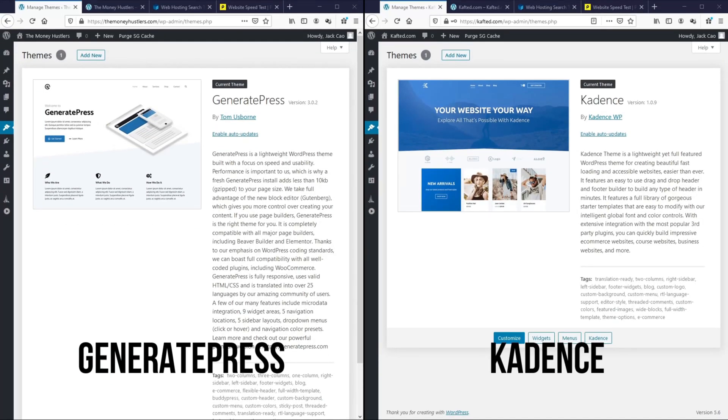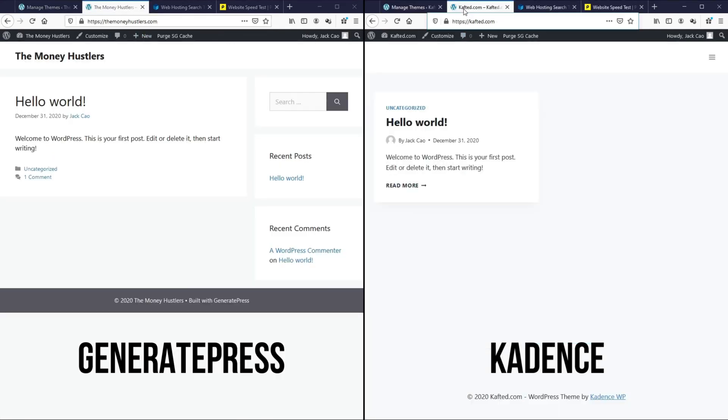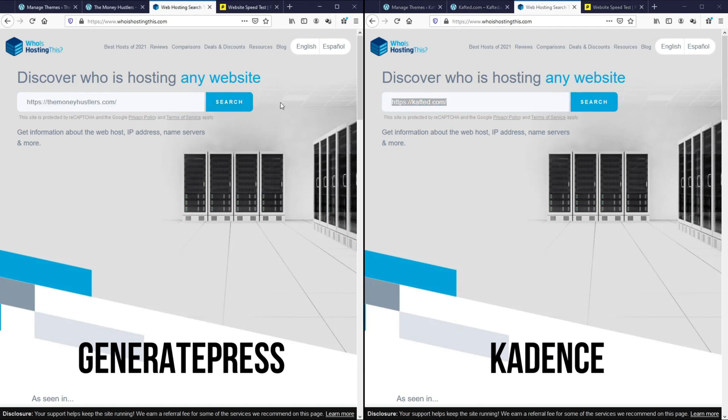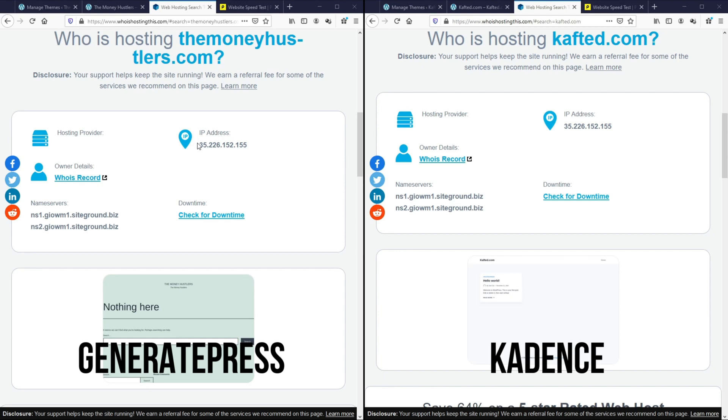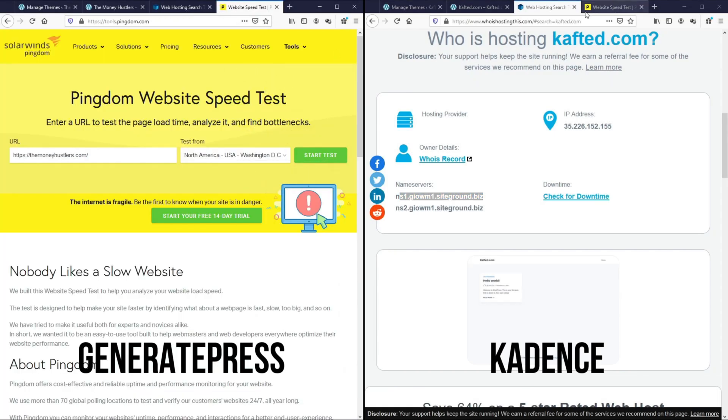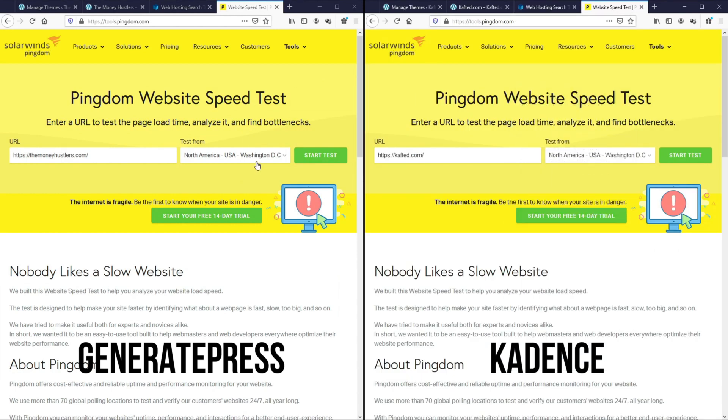The domain on the left is installed with the GeneratePress theme while the one on the right is installed with the Cadence theme. This is the blank install so nothing else is added to them. Let me show you that they are both hosted on the same server because that's the only way to have a fair comparison. We'll go to a website called whoishostingthis.com and search for them. As you can see, the IP address of both websites are the same — they are both hosted on SiteGround, which is the web host I'm using for most of my sites. Next, I want to test the performance of the blank installs to see which theme is more lightweight. I'll first go to tools.pingdom.com and make sure the test location is the same for both of them.